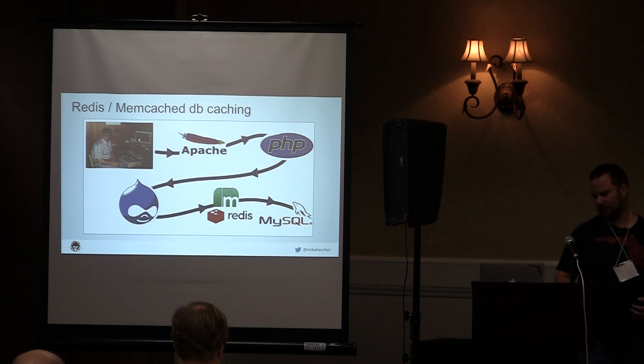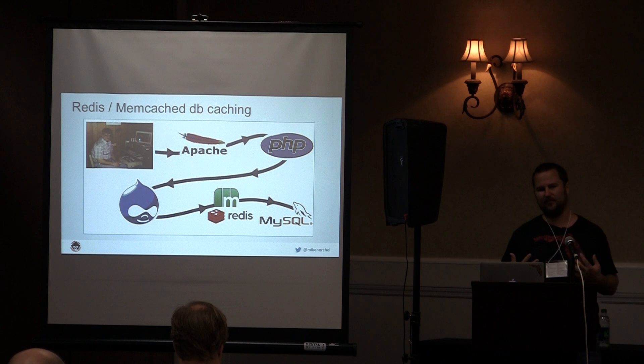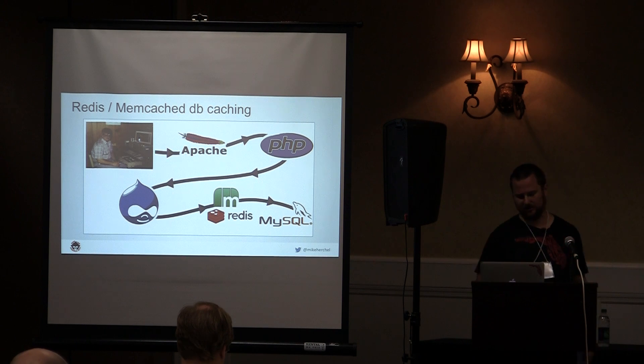Throw Memcache or Redis in — these are especially helpful if you have a lot of authenticated users. Memcache and Redis sit between Drupal and MySQL. Once you configure it, Drupal will put selected database tables — like cache tables — into memory via these programs, which means less processing to retrieve your data.